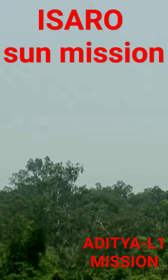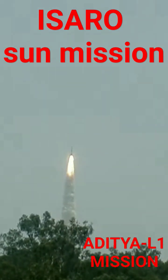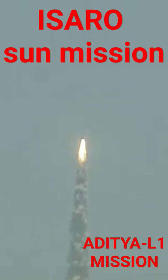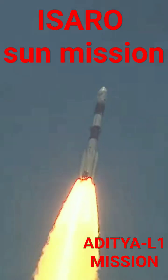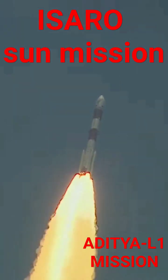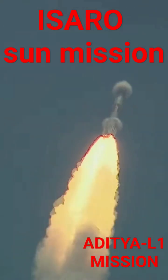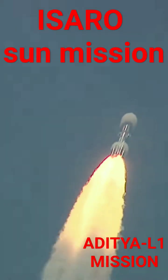Here we have a majestic lift off of LVM-3 M4 rocket carrying India's prestigious Chandrayaan-3 spacecraft. As the rocket is soaring through the clear skies, every second moving closer to the accomplishment of the most important milestone in its mission to the moon. Every Indian witnessing the launch live is content with the feeling of watching history in the making.